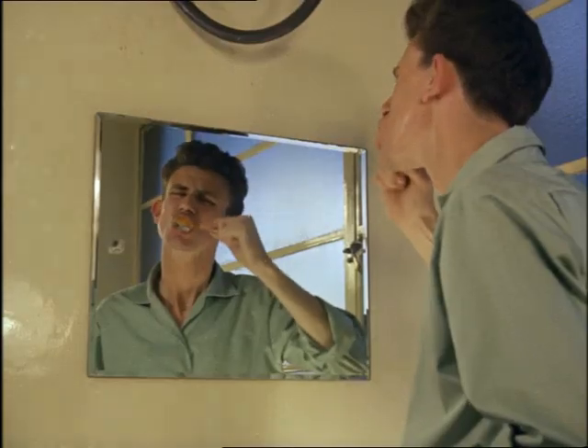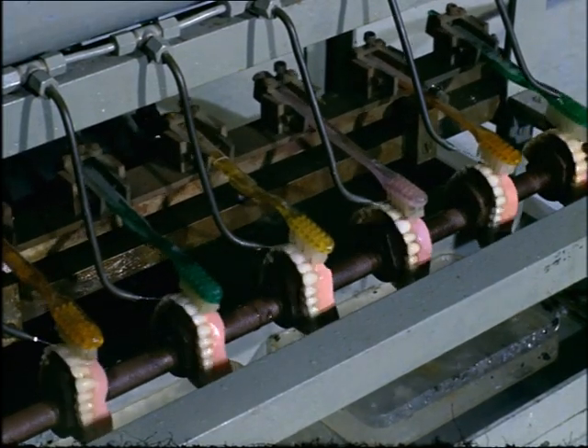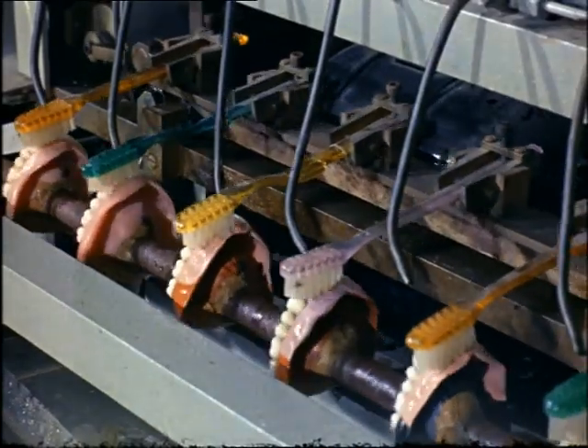How would you think toothbrushes are tested? Obvious, isn't it?